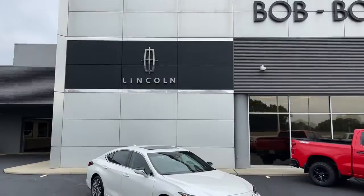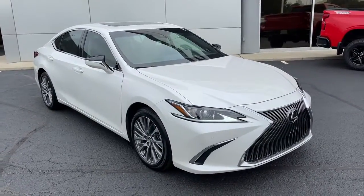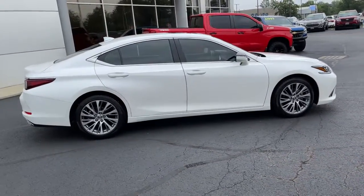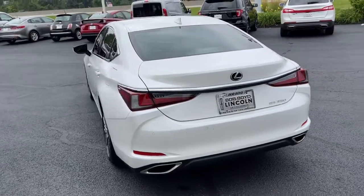Look no further than the 2020 Lexus ES. This vehicle still has fewer than 15,000 miles on the clock, so it won't last long. This boldly elegant ES delivers exceptional passenger comfort. A spacious premium cabin and a host of deluxe amenities let you make the most of this midsize sedan's luxuriously smooth ride.